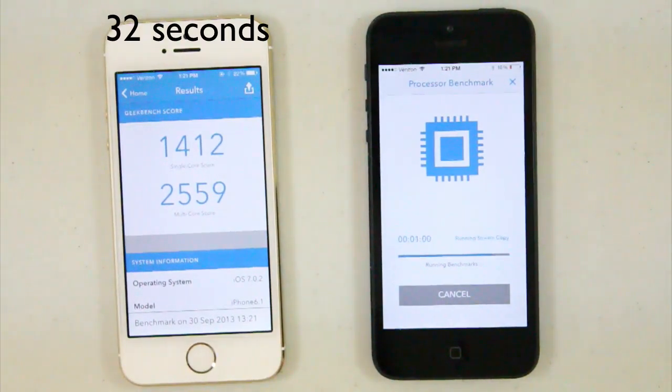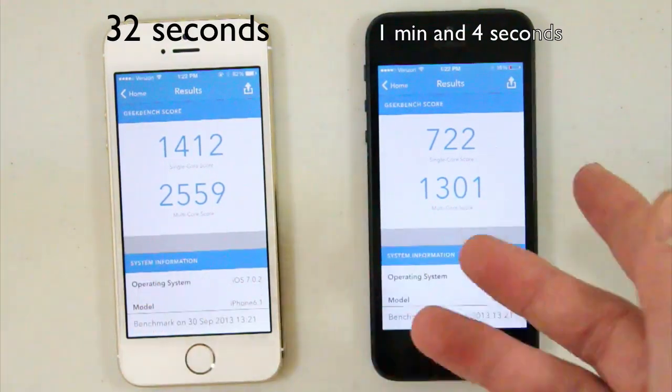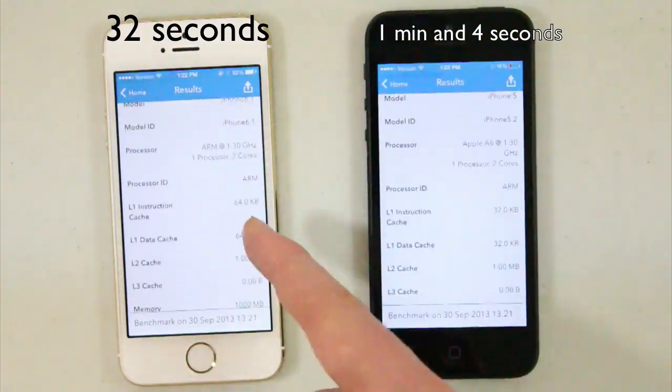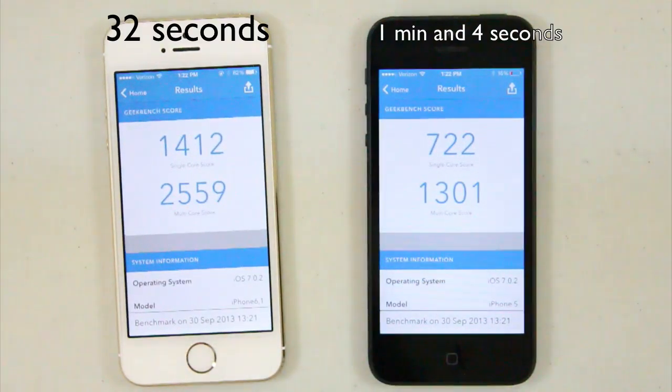Now let's wait until the iPhone 5 is done. The iPhone 5 just finished. You can see the iPhone 5S is about twice as fast as the iPhone 5 — not exactly, but about twice as fast based on the scores. And if we scroll down, you can see the 32-bit versus 64-bit results side by side. It does make a difference having the 64-bit processor.